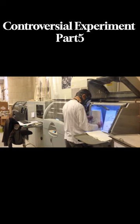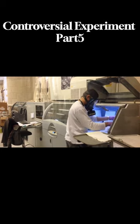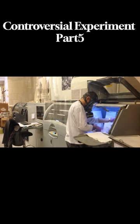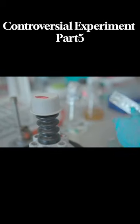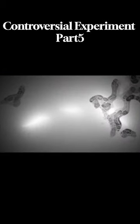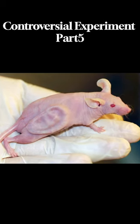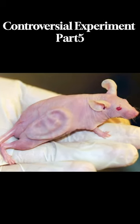In the 1990s, researchers Charles Vacanti, Joseph Vacanti, and Bob Langer aimed to create lab-grown human body parts. They developed biodegradable scaffolds in various shapes. Joseph Vacanti's realization that creating ears was particularly challenging led to the creation of an ear-shaped scaffold. The scientists placed cow cartilage cells on the scaffold and implanted it under the skin of immunocompromised mice.